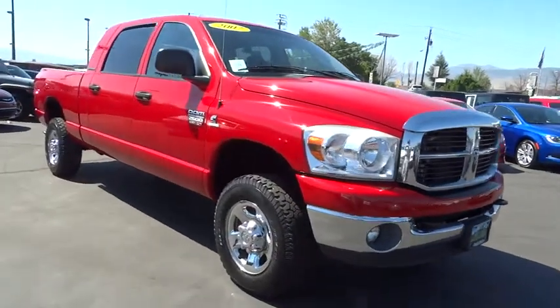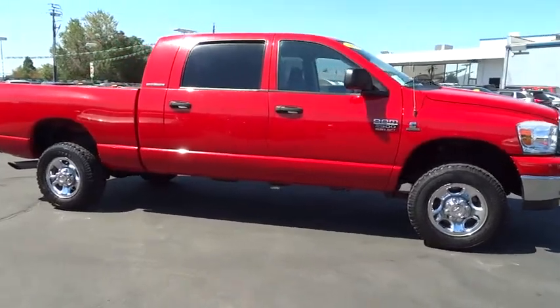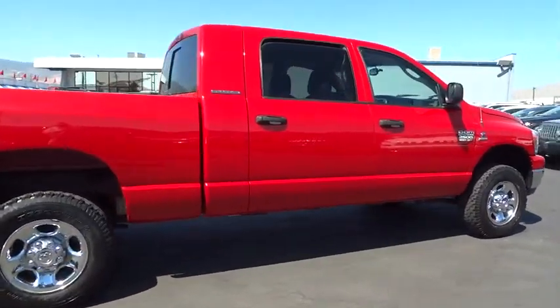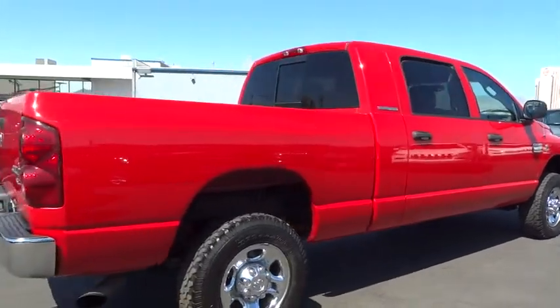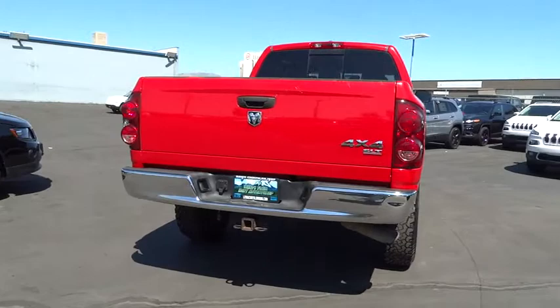The 2007 Ram Pickup 2500. The Ram 2500 is built with sturdy hydroformed frames and capable four-wheel drive options to handle the toughest job site terrain while maintaining a smooth ride. This vehicle has less than 110,000 miles.